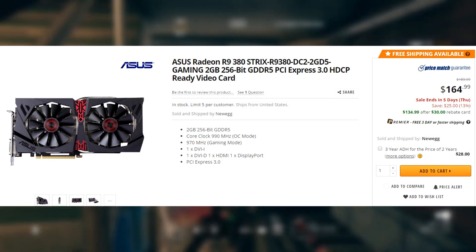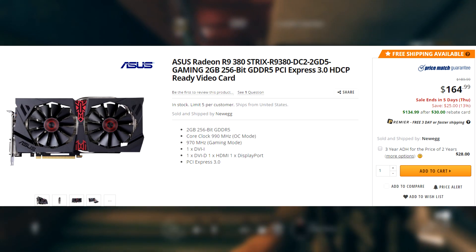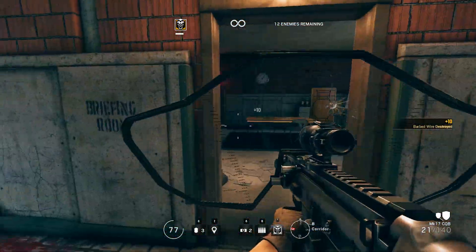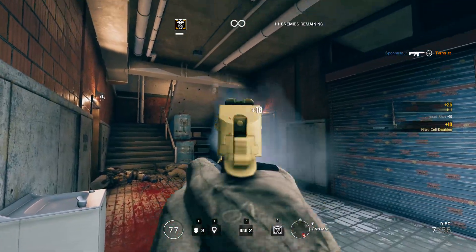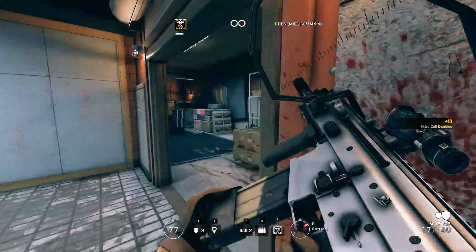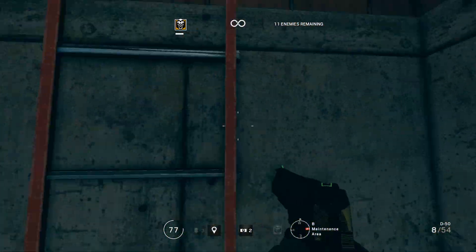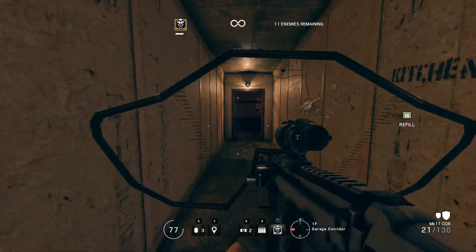Finally, number one is the Asus Radeon R9 380 Strix model. It's a 2GB GPU, so it's kind of lacking there, but it's only $135 after a $30 mail-in rebate — that's a very good deal for the R9 380. Being a 2GB video card does hold it back quite a bit, but it's $135. You're really not going to be able to pick up a high quality 4GB GPU for this price. The R9 380, while it's obviously nowhere near the RX 480, for a much cheaper price it's still going to give you a solid gaming experience. I wouldn't recommend it at the $165 base price, but after the $30 mail-in rebate for $135, it's very, very good. It's got a good cooler on it so if you want to overclock, you can do that. Performance-wise, it's just a very capable 1080p GPU.